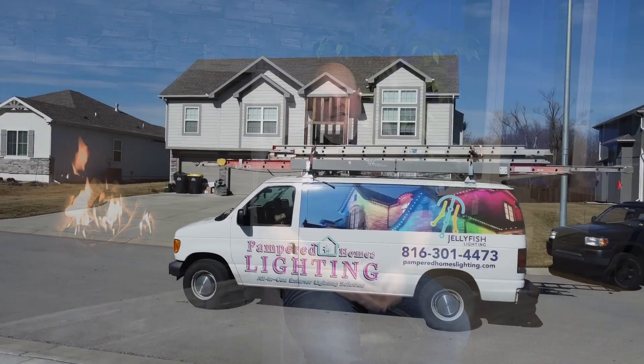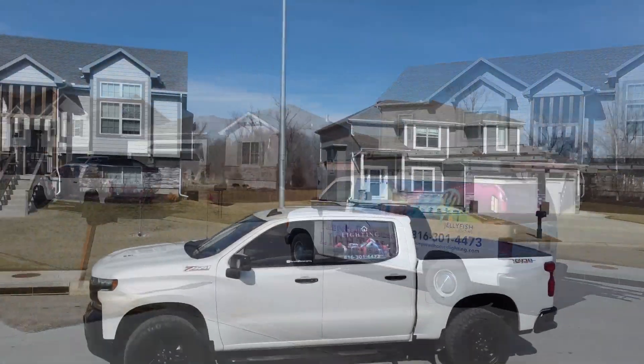I had been a pretty big fan of the JellyFish lighting product for a long time. I'd seen it on social media and online. I'm a pretty techy guy and the venue here is a very high-tech venue. It's something I always really wanted to implement into the space, and I started doing my research in Kansas City and ultimately came across Pampered Homes Lighting.